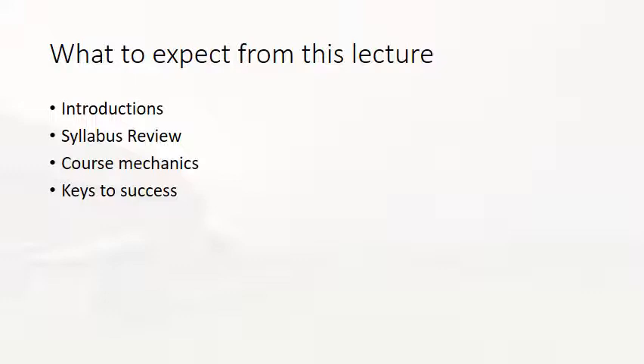From this particular lecture, the welcome video, you can expect a bunch of different things. For the most part, we are going to talk about the nuts and bolts of the semester and what it's going to look like for you. First, I want to introduce myself formally so you know who the human is on the other side of the voice. Then we'll visit some key points of the syllabus, spend some time on course mechanics, and finally talk about some keys to your success in this class.